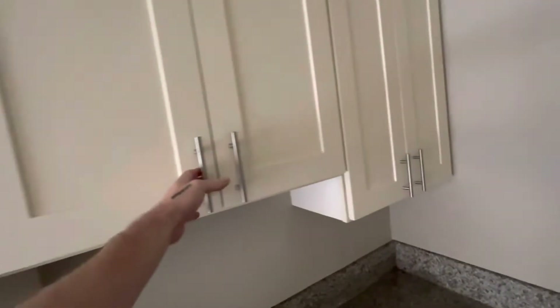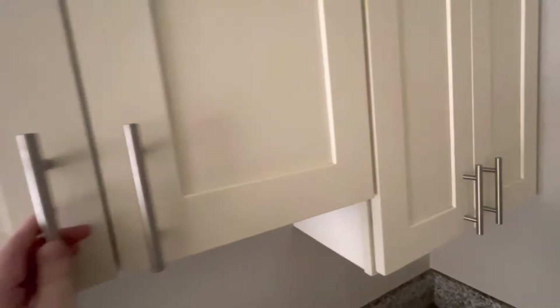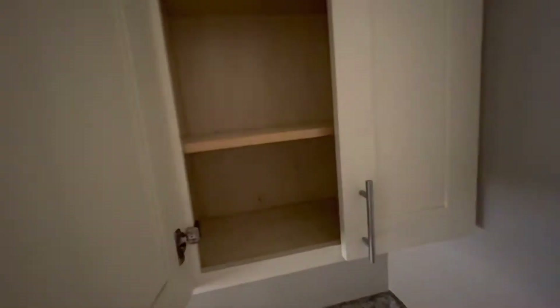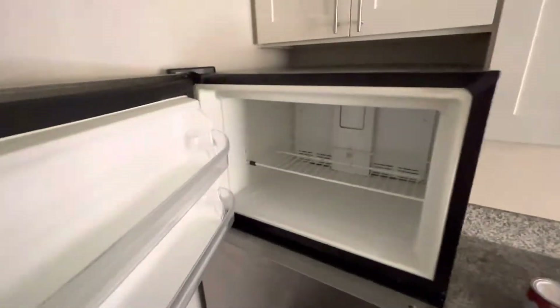But as you can see, everything is left in great condition. Even left some dishwasher pods for the next tenant. Everything is clean and emptied. Refrigerator — clean and empty.